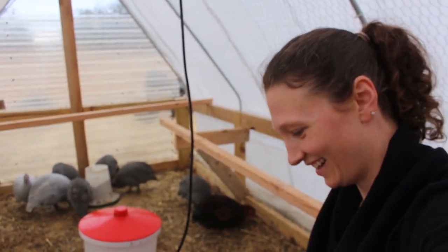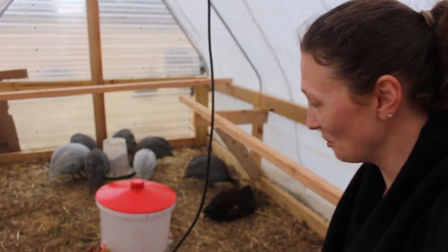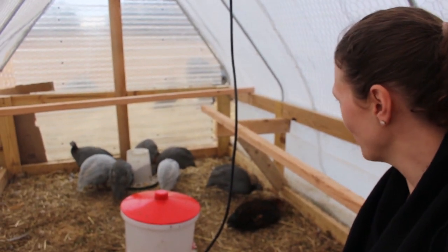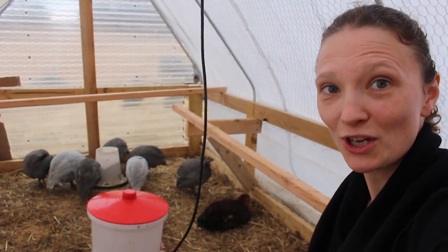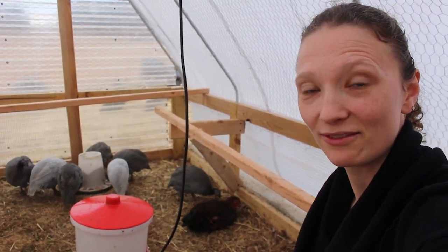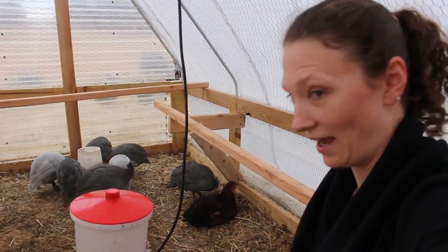Hey friends! Amanda here at Bare Bones Living, and welcome back to the coop. I just came out here to check on Mike's new craftsmanship and I realized I have not given you guys an update on our peeps in a while.